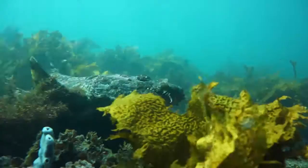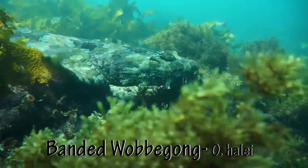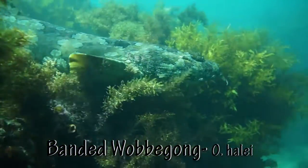Look carefully as they lie under ledges during the day. Very similar, but with a different colour pattern, is the banded wobbegong.